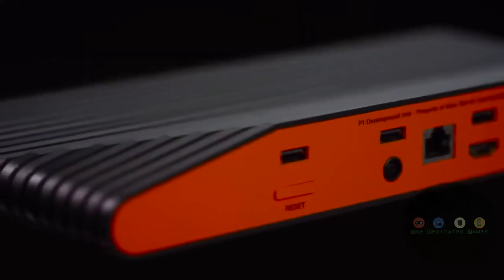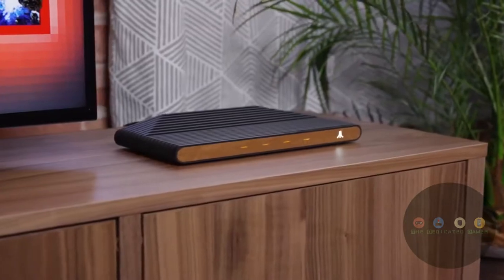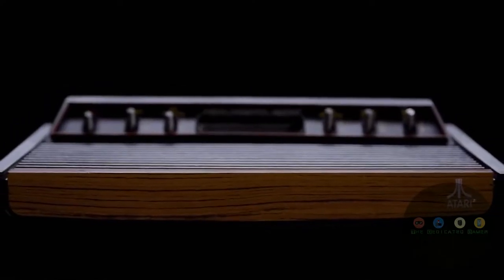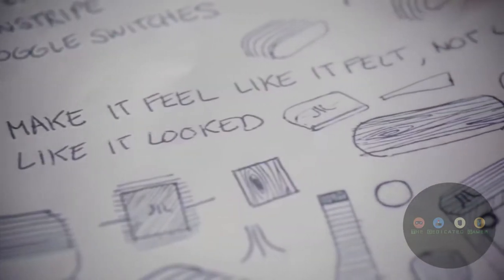Our mission was to create an iconic and authentic Atari product. One that's beautiful and evokes emotion, not just another box to shove under your TV. The 2600 offers this amazing palette of iconic details. You've got toggle switches and wood grain and fins and angles. We looked at taking each of those core components and evolving it for a next generation.